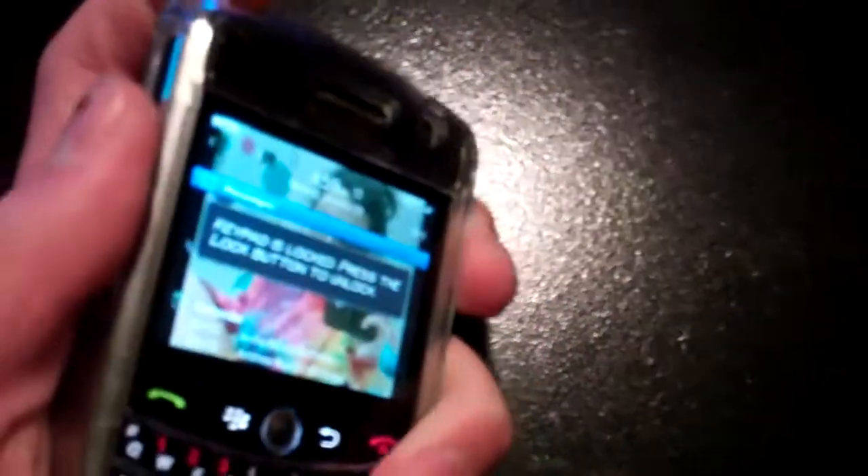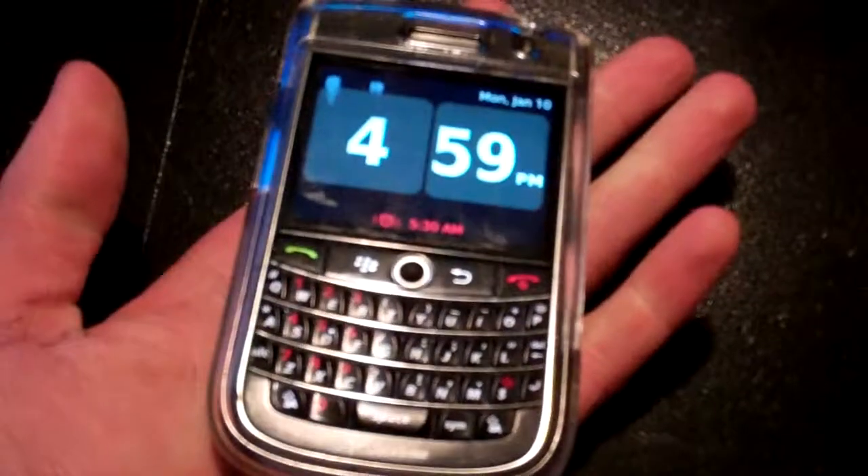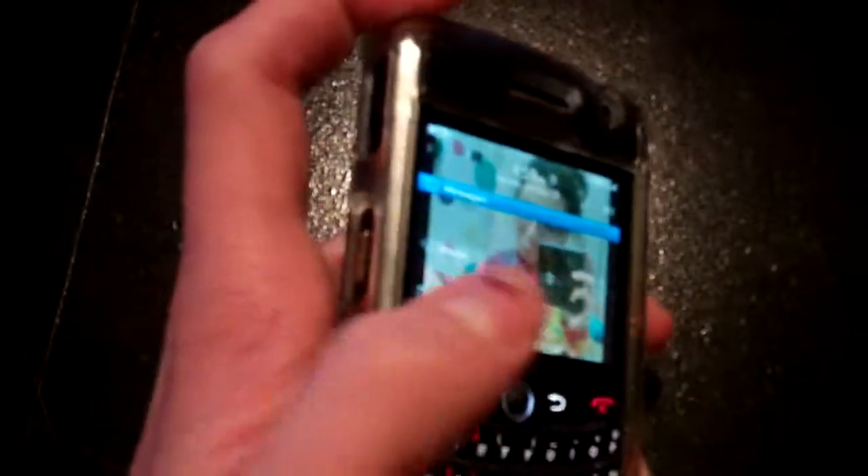I set it as my clock, so I can just click on it at night and it goes to clock mode, which is nice. It has pretty good speakers and voice, and a good camera — it's 3.2 megapixel with the flash.